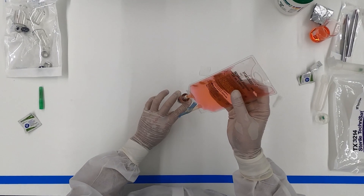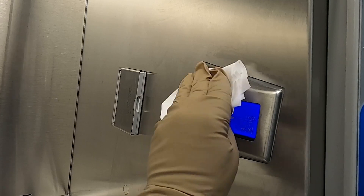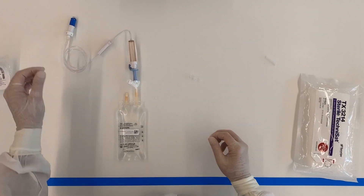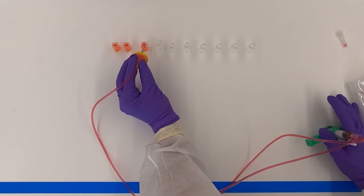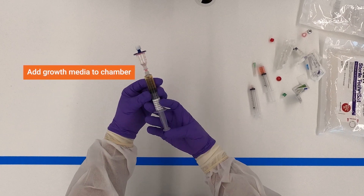Also gain access to videos on common sterile preparatory procedures such as cleaning and disinfecting the workstation, closed system transfer devices for hazardous drug compounding, fluid dispensing systems, filtration sterilization and sterility testing by membrane filtration.